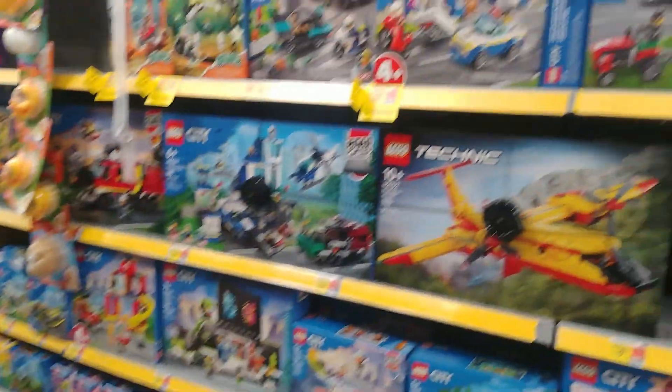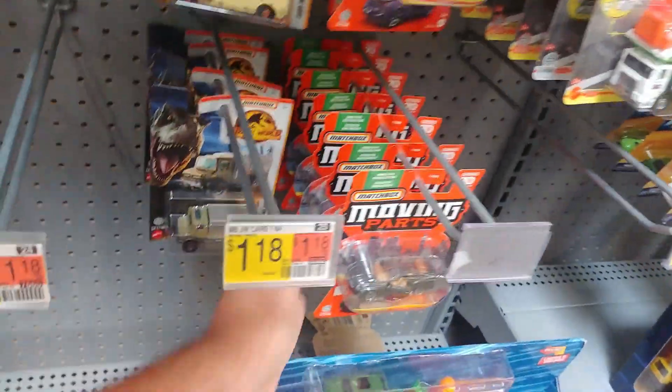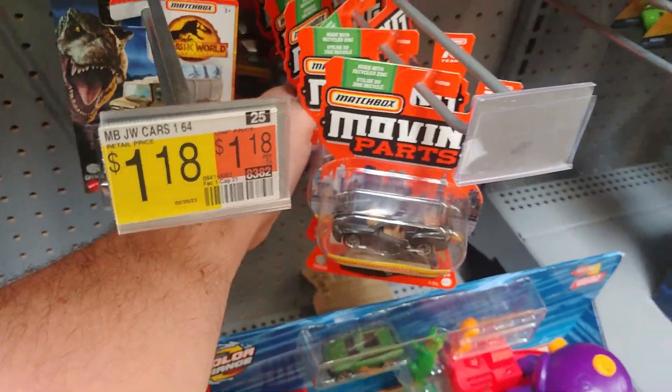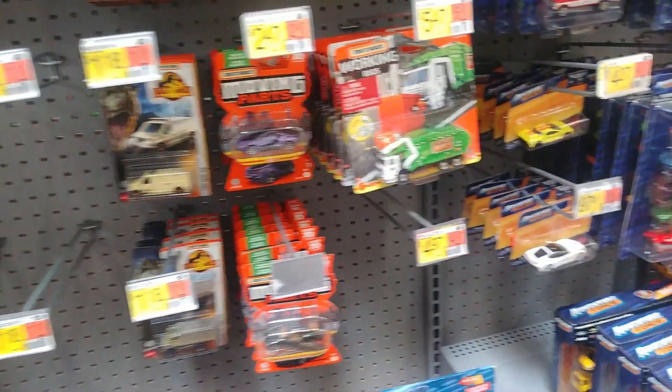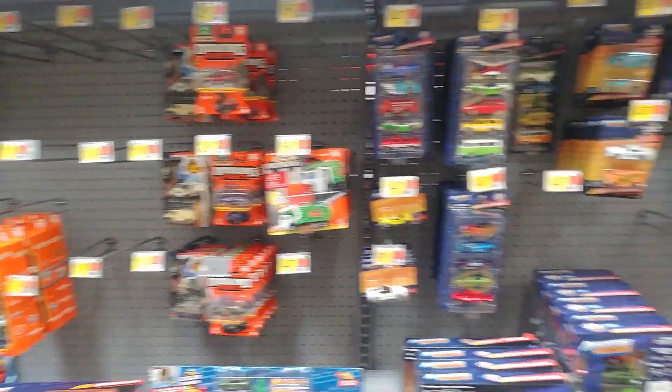I don't know if anything's going to be there or not. We got Mystery Models 2, which we don't need. We got something clicking — probably one of those anti-theft things. There's a light. Not much going on there, I think it's all leftover stuff. Really not much going on in the regular Matchbox.